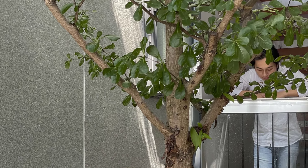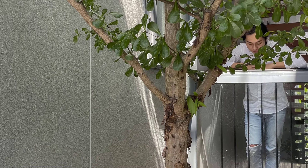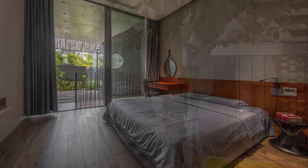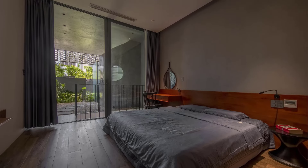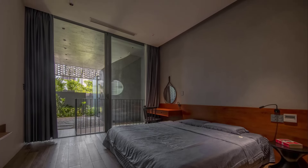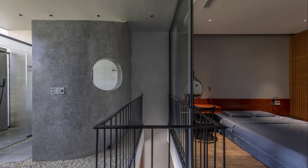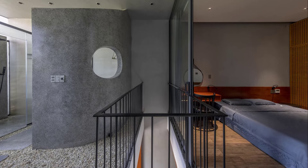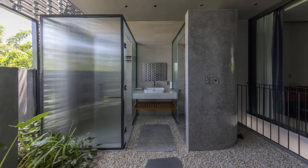Natural light floods every room while pleasant breezes flow freely, allowing residents to experience relaxation and healing right at home. By integrating nature into the home's core design, HY House fosters a sense of calm and openness, which is essential for mental recovery in the fast-paced, stressful urban world.